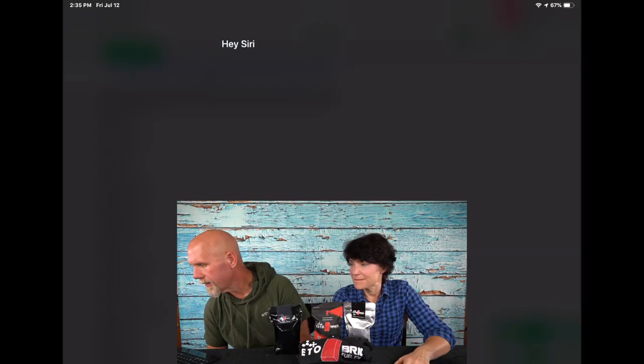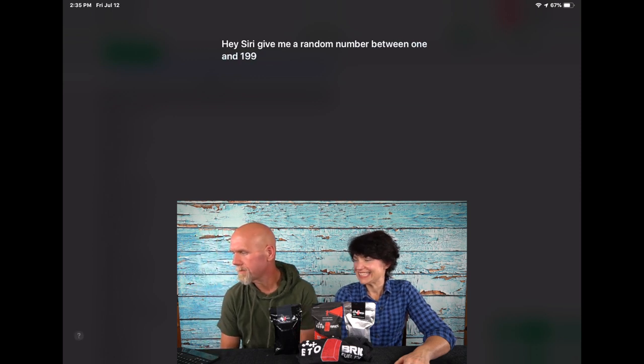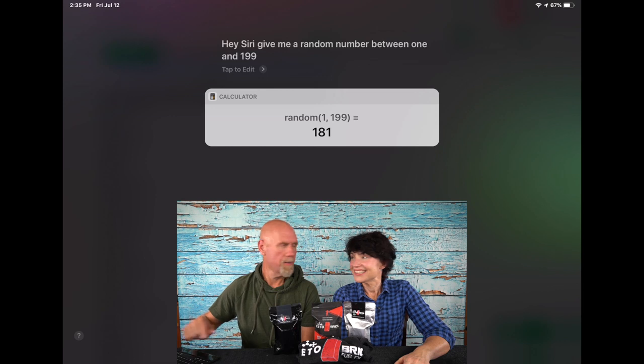Let me get the screen recorder set up. The way we do our giveaways is we take everyone who left a comment in that video, put it into a spreadsheet, and shuffle them around so they're not in the exact order they commented. We have 199 entries — that's a lot! So, hey Siri, give me a random number between one and 199. A random number between one and 199 is 181.